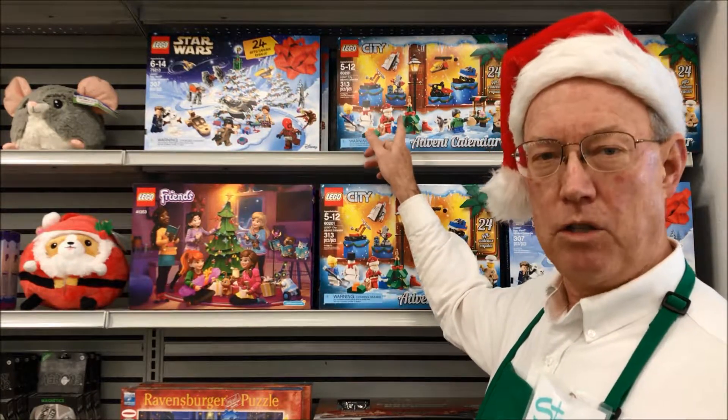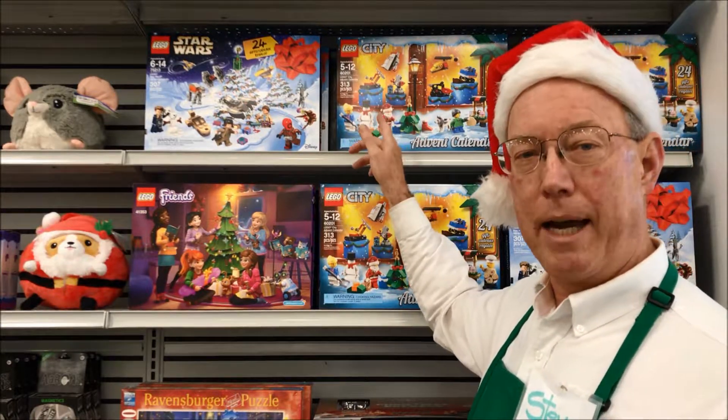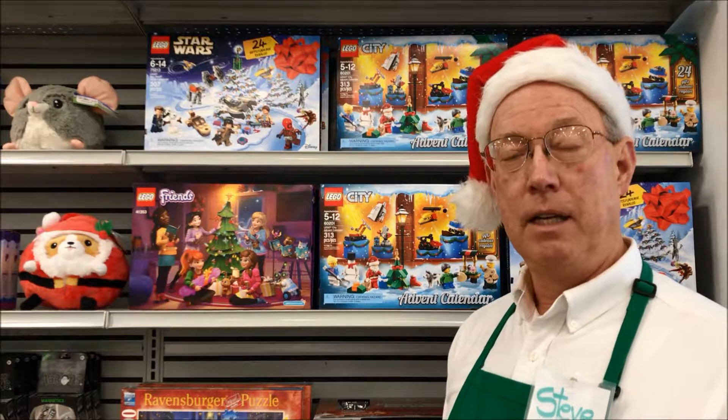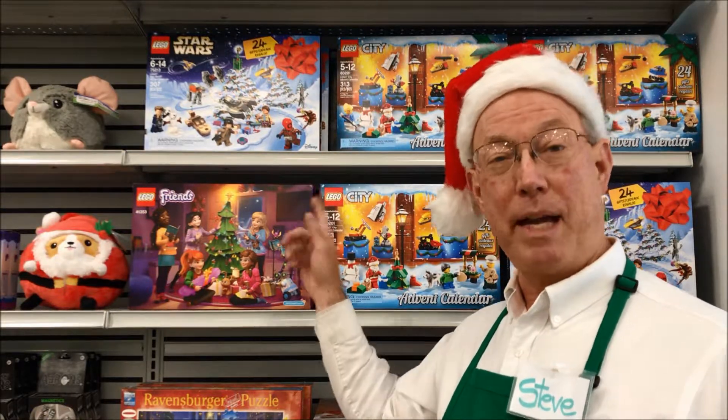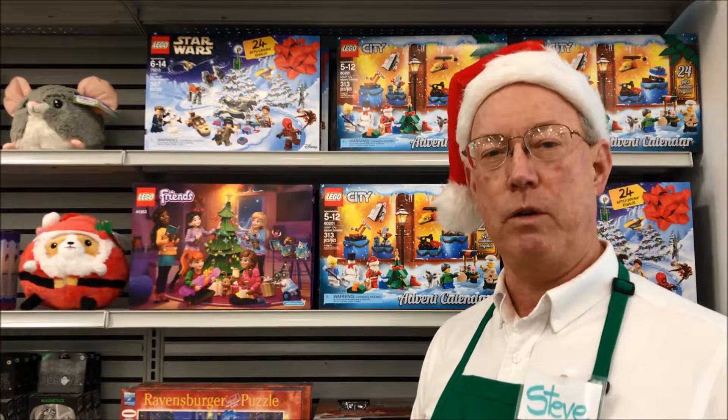And LEGO City has more traditional Christmas items like a Christmas tree, Santa Claus, a snowman, and the kinds of gifts you're likely to find under the tree. So come into Fundamonium, pick up your LEGO calendar, and make sure that you shop here for your perfect Christmas present.